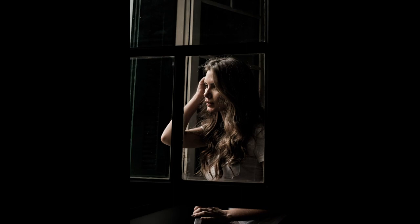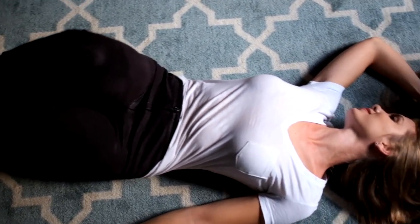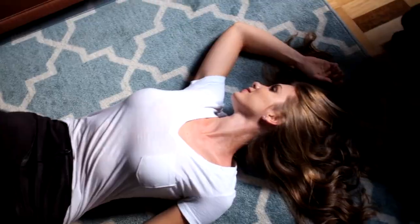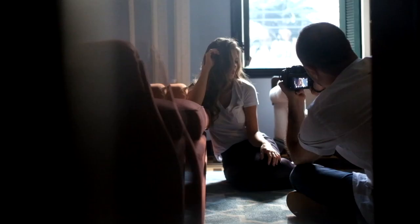Let's talk about lenses. I think that the Fujinon prime offering with the 56mm f/1.2 and 35mm f/1.4 gives sharpness, low chromatic aberration, and no distortion. A beautiful transition in black and white, and colors that are so real. To me, this is a perfect portrait combo.